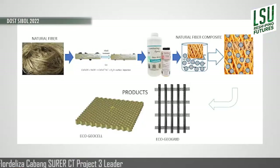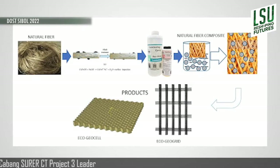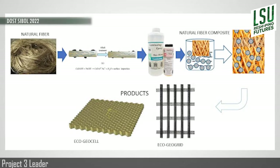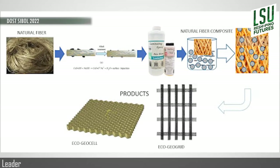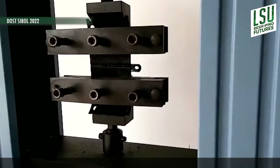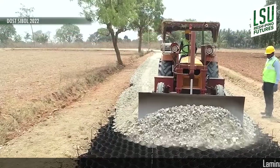The products of this project aim to be eco-friendly and sustainable construction materials. This project also aims to be at par or even better compared to the existing GeoCell and GeoGrid. To verify its performance, EcoGeoCell and EcoGeoGrid will undergo material characterization and actual performance tests.